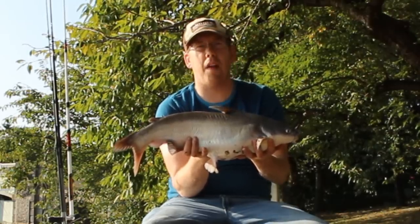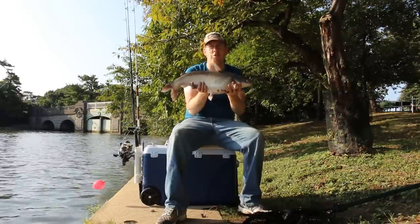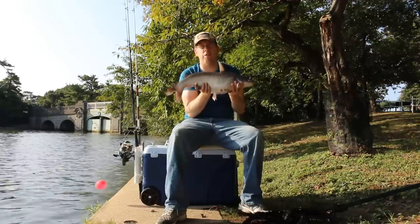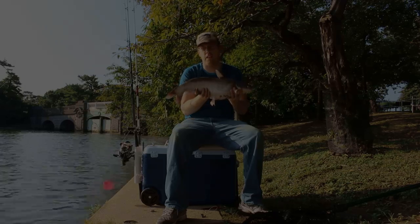Hey, Luke here at catsandcarb.com. I'm bank fishing in downtown DC and I'm going to show you more tips and tricks for catching catfish from the bank. This is for you bank fishermen out there — there are some awesome fish that can be had even if you don't have a boat or fancy gear.